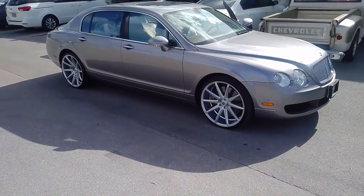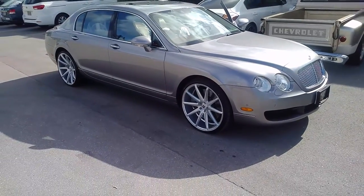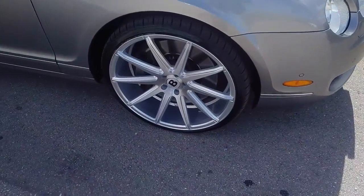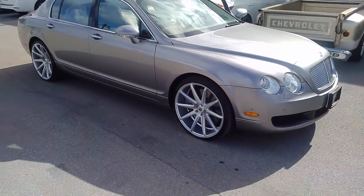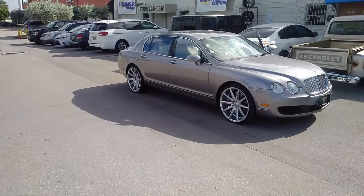Right now we are looking at a 2006 Bentley Continental Spur. Got the XO Sydney wheels in brushed silver, and I will tell you this is a nice looking, magnificent wheel — brushed on the face, silver in the background. Came out looking a lot better than I've seen them in pictures. Really came out nice: 22x9 in the front, 22x10.5 in the rear.